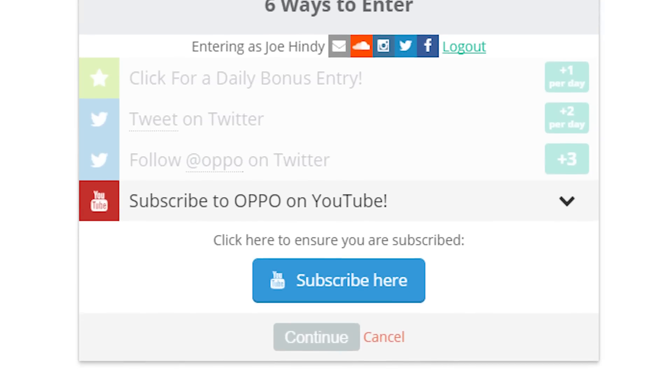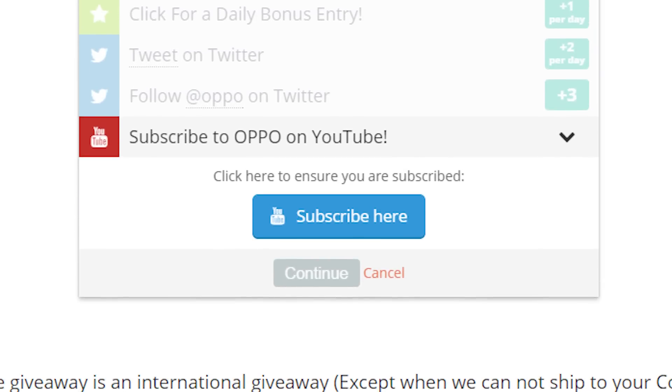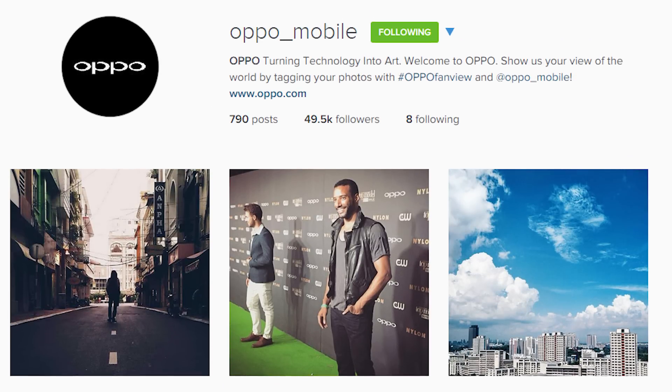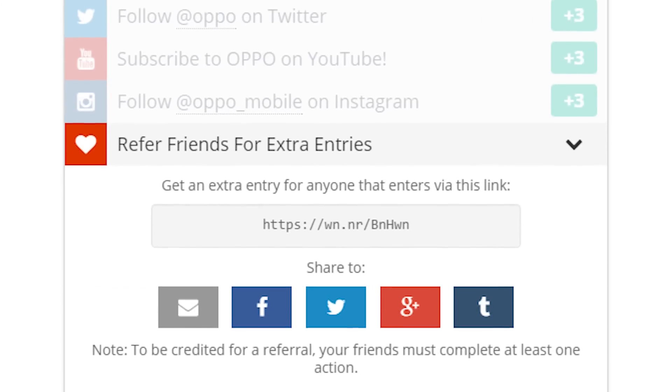If you so choose, you can also subscribe to Oppo on YouTube — doing so will net you another three contest entries. Finally, if you want to, you can follow Oppo Mobile on Instagram — doing so will get you another three contest entries.